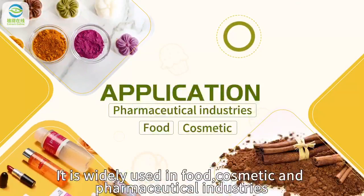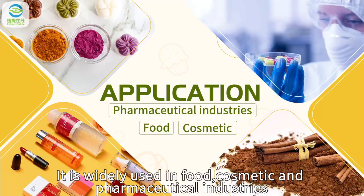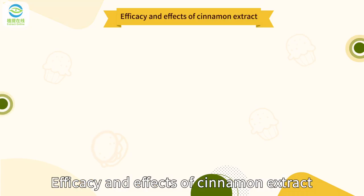It is widely used in food, cosmetic, and pharmaceutical industries. Efficacy and effects of cinnamon extract: